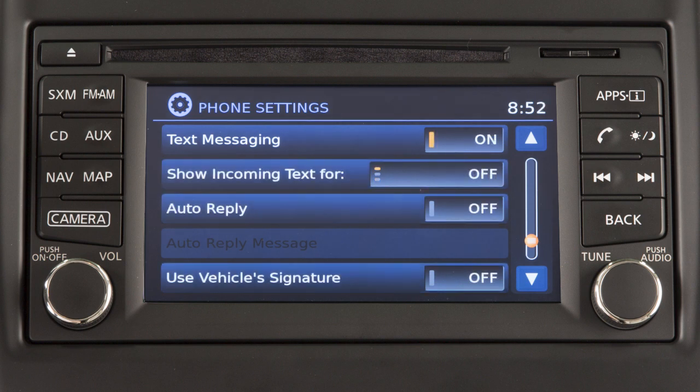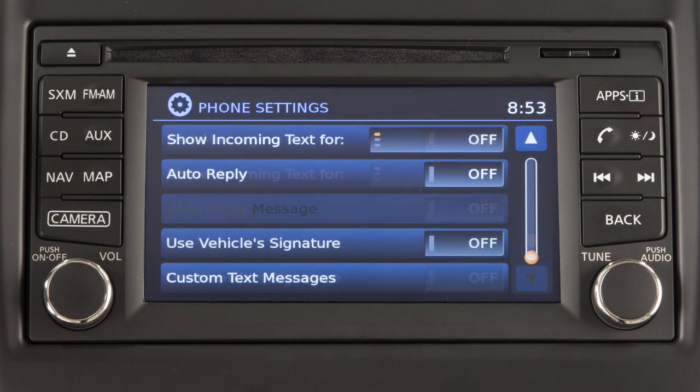From this same screen, touch Show Incoming Text to turn text message notifications in the vehicle on or off.